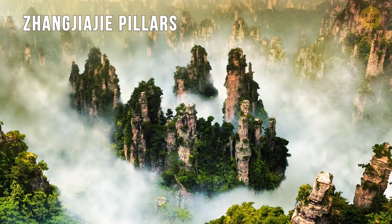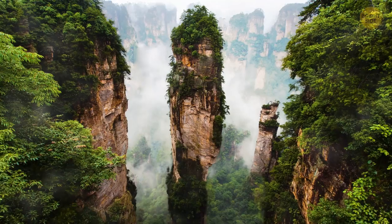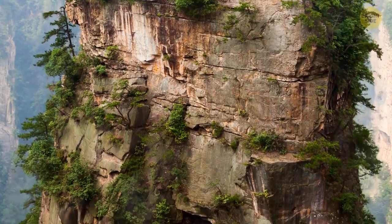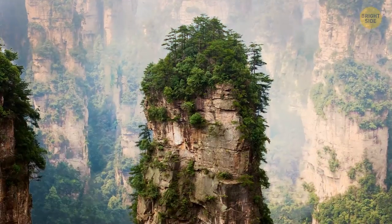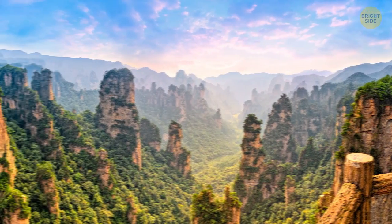The Zhangjiajie pillars are in China. These structures are mostly made of quartz sandstone. They look so surreal, almost as if they've just popped out of a movie. These natural structures became an inspiration for James Cameron when he was making Avatar. Afterward, this mountain was renamed to Avatar Hallelujah Mountain — I guess there was a Cameron fan among the officials.